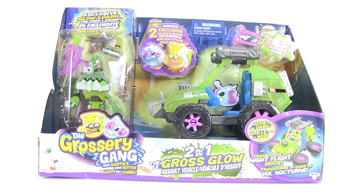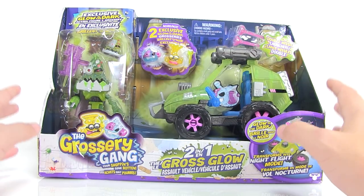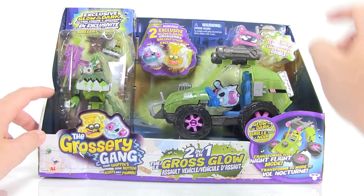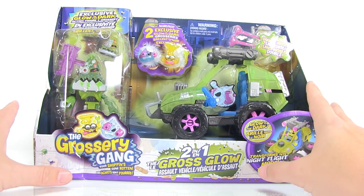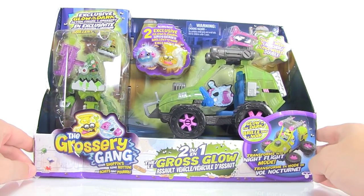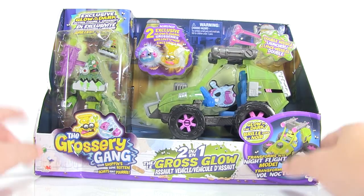Hey guys, I'm Pixel Dan and this is a review of the Grocery Gang two-in-one Gross Glow Assault Vehicle. We've got a brand new Grocery Gang vehicle which includes an all-new exclusive glow-in-the-dark version of Chop Slop Pizza, plus two exclusive glow-in-the-dark groceries. This is actually a Canadian exclusive — at least right now — you can find these at Toys R Us stores up there, which is why we've got the bilingual packaging. I did import this one from Canada, so just a heads up on that.